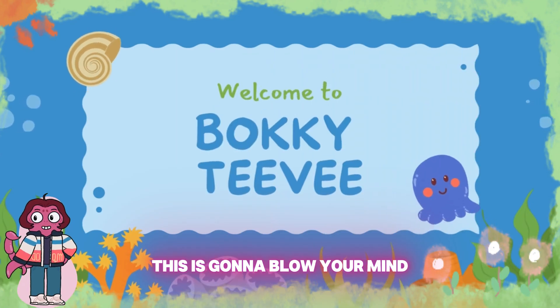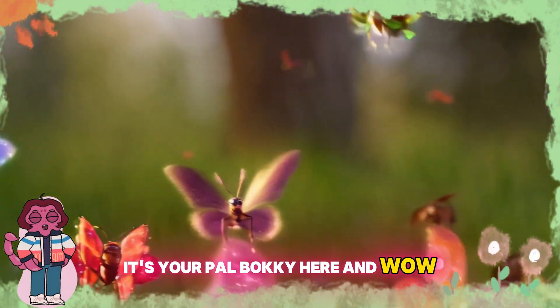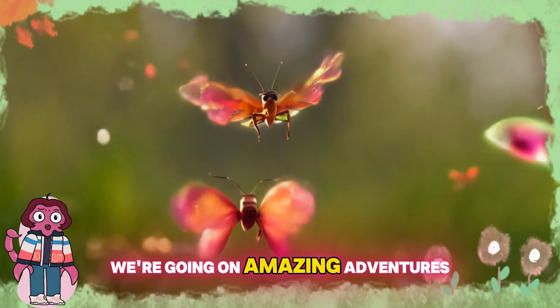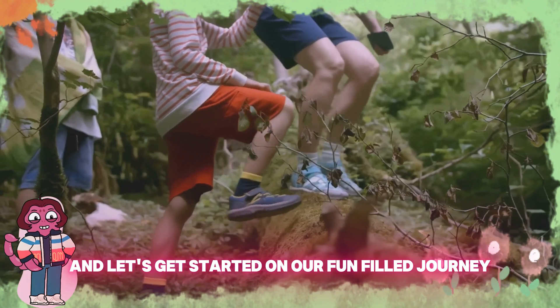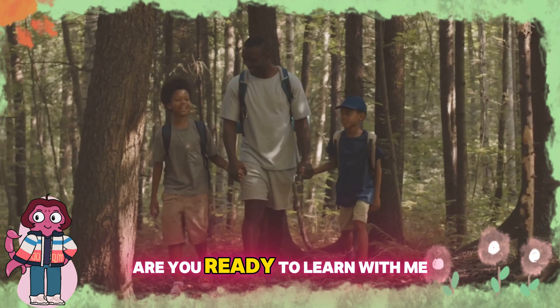This is going to blow your mind. Welcome to Baki's TV. Hi there, friends. It's your pal Baki here, and wow, am I excited to be with you today? We're going on amazing adventures, learning cool stuff, and having a blast together. So hit that subscribe button and let's get started on our fun-filled journey. Are you ready to learn with me? Let's go.